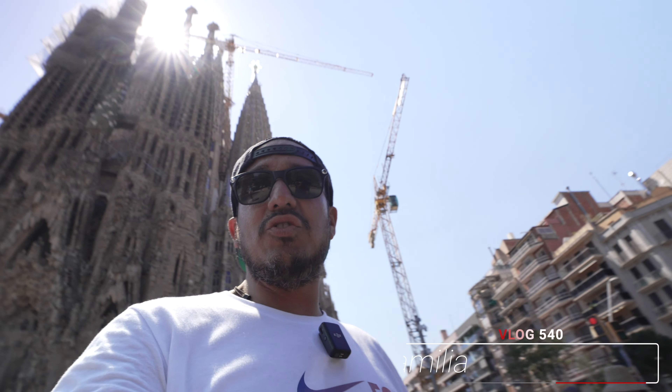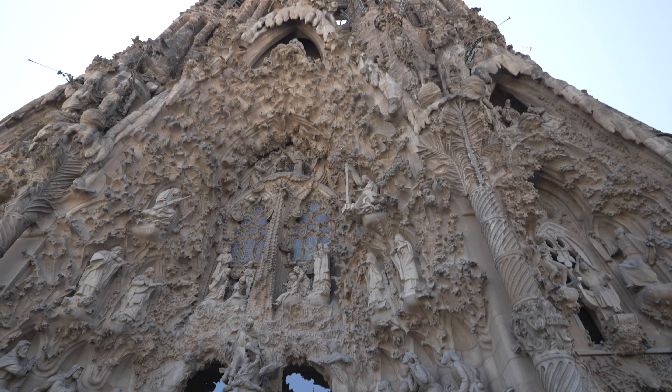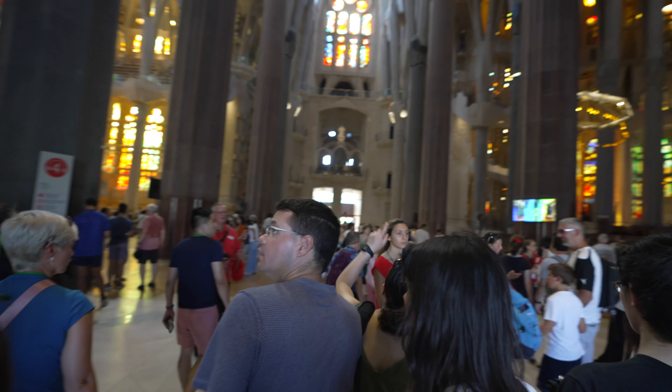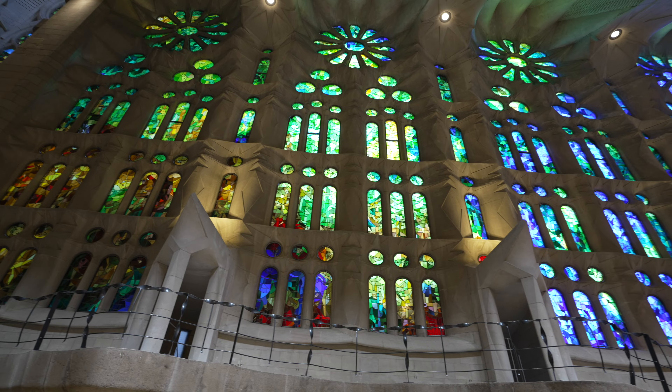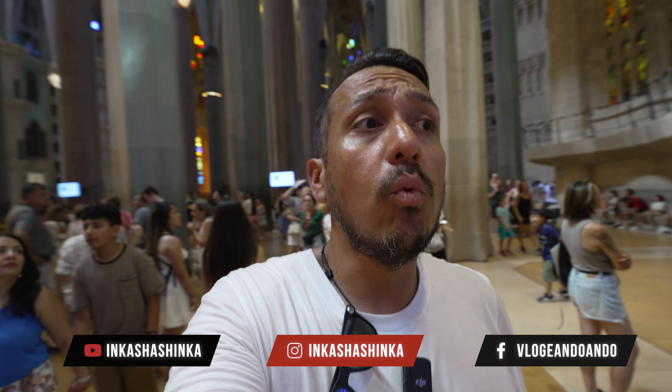I always forget how massive this church is. 10 out of 10, I recommend you taking the tour. This is the second time we come here to La Sagrada Familia. While the first visit was great to explore and Google things and look at Wikipedia, it's different when you get a tour guide that helps you figure out where and why things are where they are. The best part is that you learn so much, so fast, within one hour.